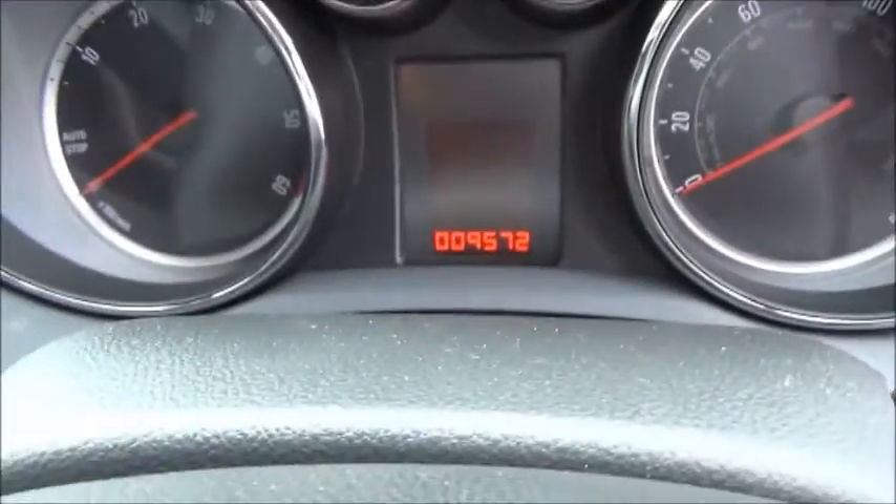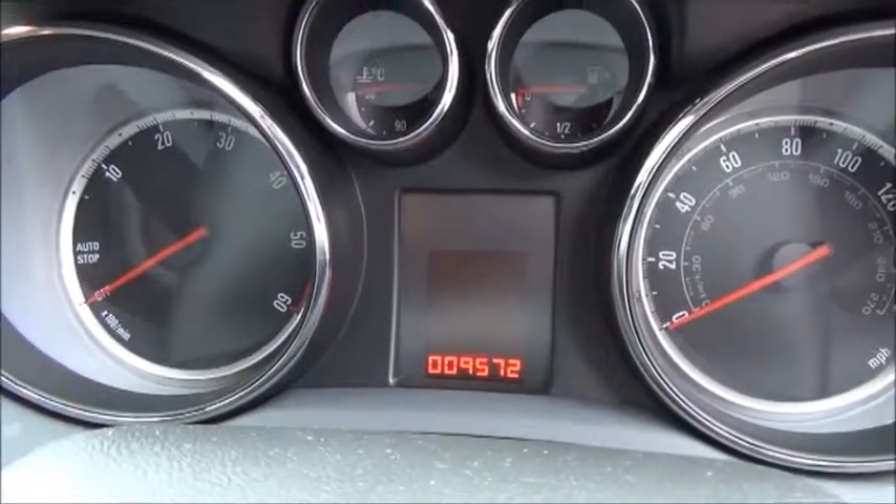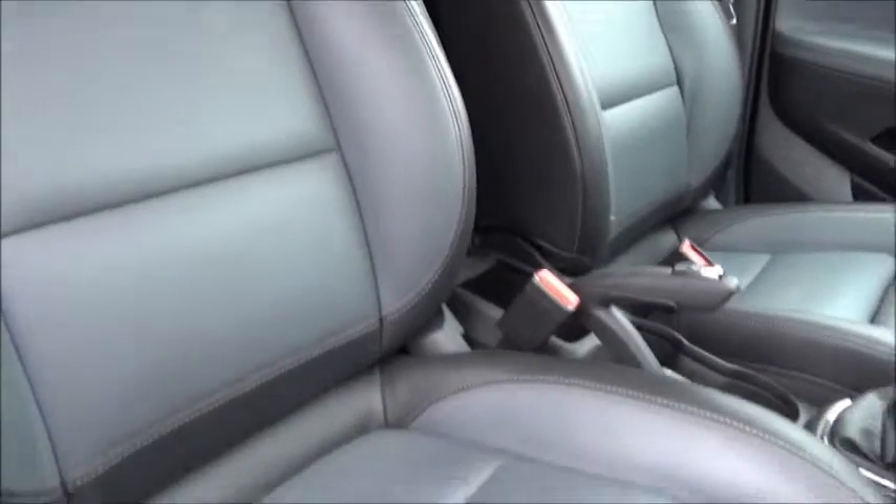Confirmed mileage of 9,572 miles, though again this is a demonstrator vehicle and that will increase. Standard features on the Mokka SE include leather upholstery, which also means both front seats are heated.